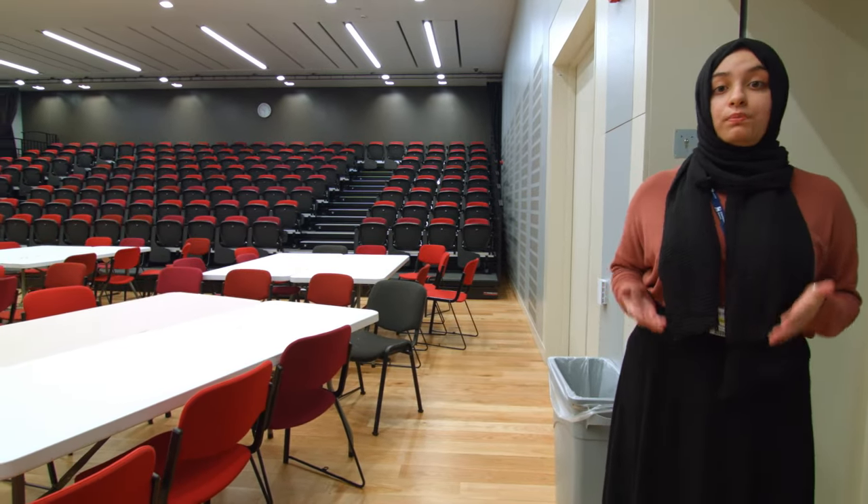This is one of the three lecture halls with retractable seating, which allows us to hold big events here.